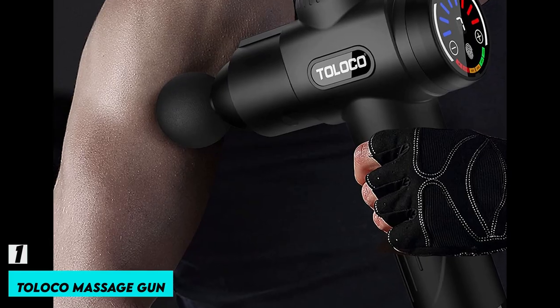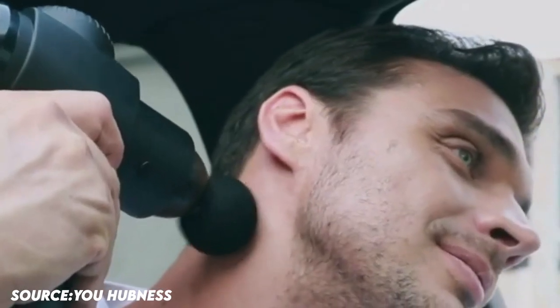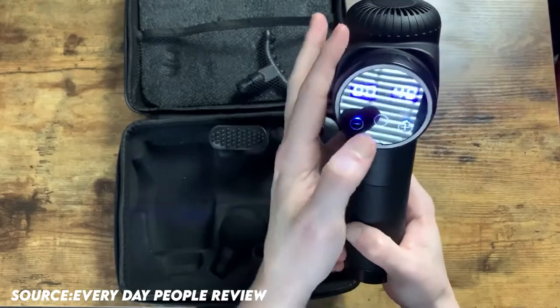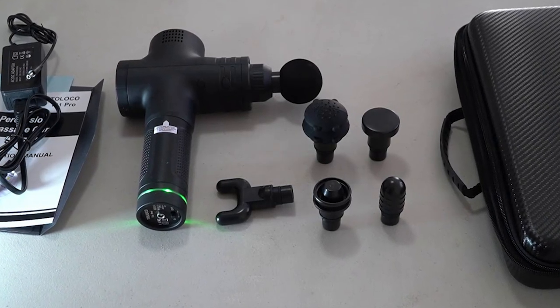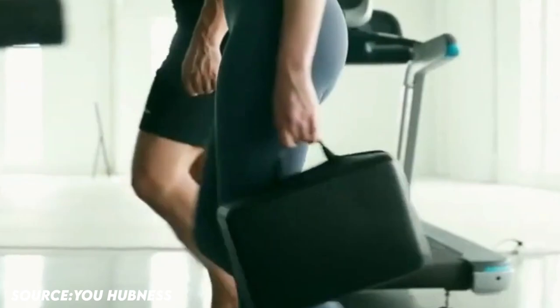Number 1: Toloco Massage Gun. Massage guns can efficiently reduce lactic acid buildup, improve blood flow, relieve muscle pain, and allow you to relax while getting a deep tissue massage. The portable percussion massager with an ergonomic silicone grip can be grasped easily and effectively without slipping. The best and coolest device to add to your inventory is the Deep Tissue Massage Gun, with its lightweight design, carrying box, and user manual that simplifies storage and traveling.